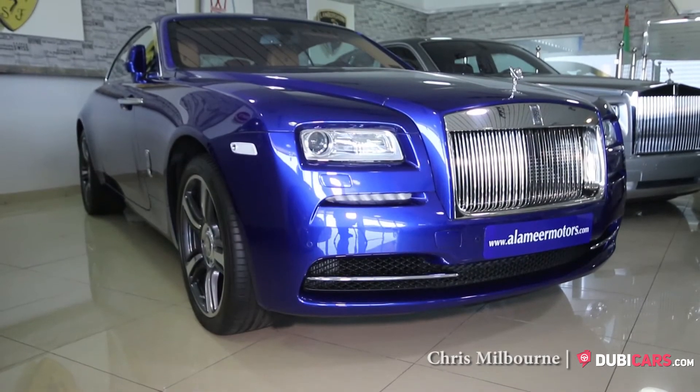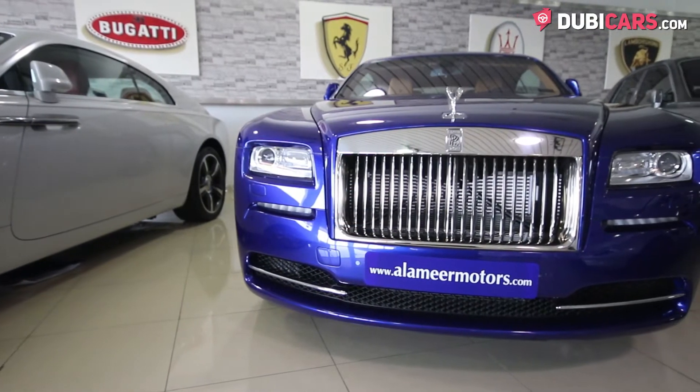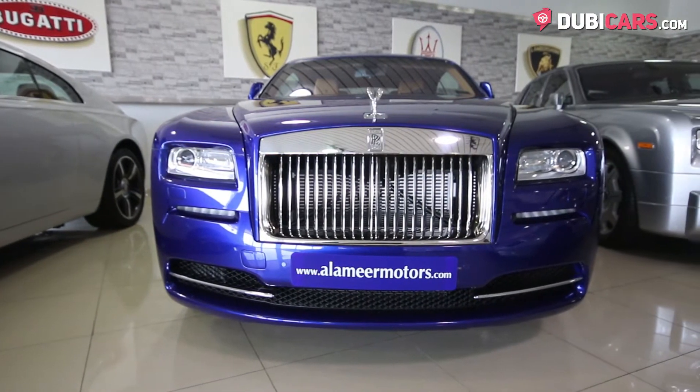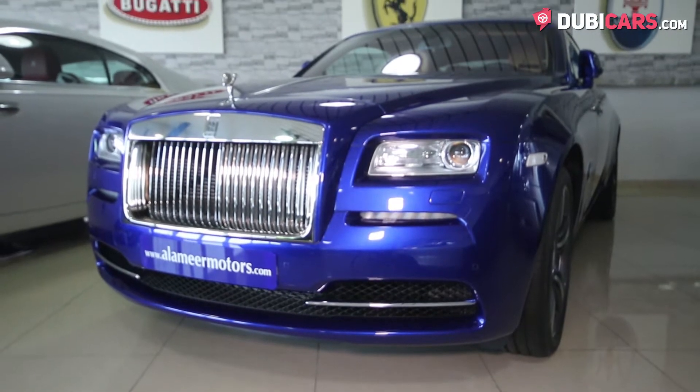Hello there, this is Chris at DoobieCars.com, and this is a 2016 Rolls Royce Wraith for sale at Alomir Motors. Painted in an eye-catching shade of blue paint, this opulent two-door vehicle hosts a wide range of premium features.